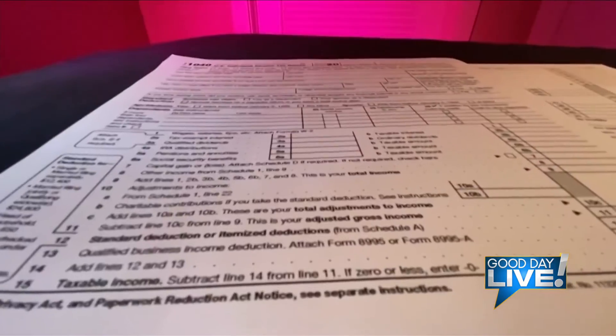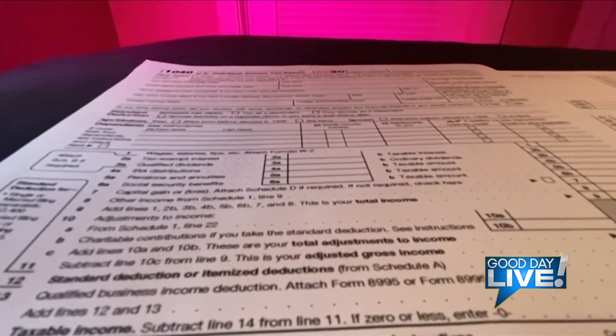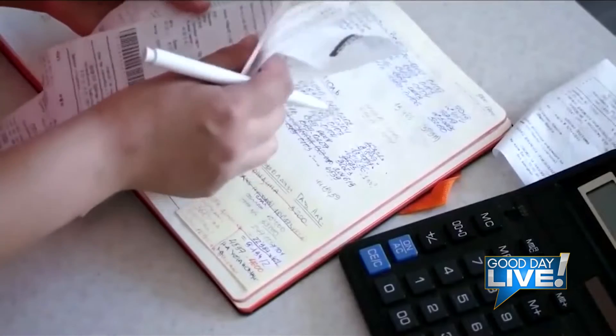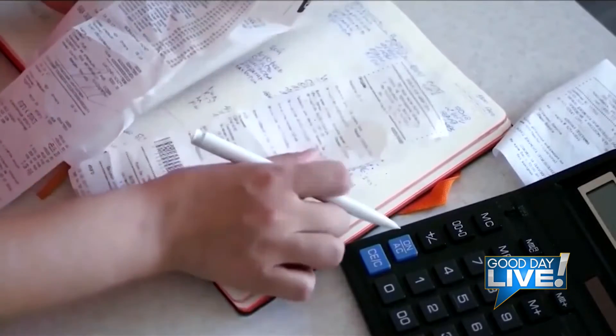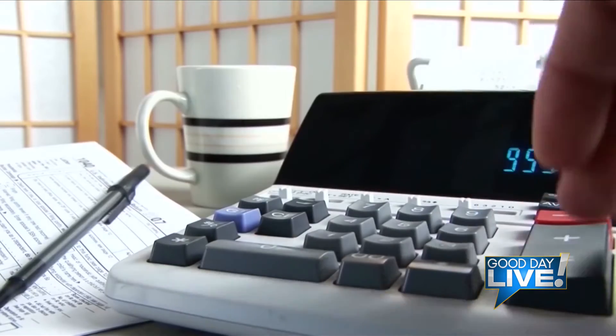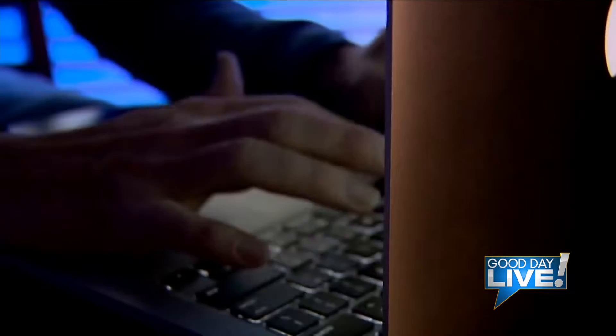But this year, if people have children and they received those advanced child tax payments, they also need to be watching for a letter from the IRS — it's called Letter 6419. It will say this is how much we think we sent you for that child tax credit advance payment. You need that to make sure it matches, because if it doesn't match what they think they sent you and you file, it's going to delay your refund for months.